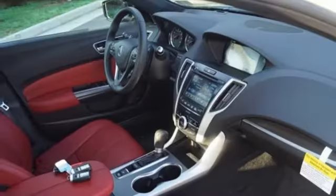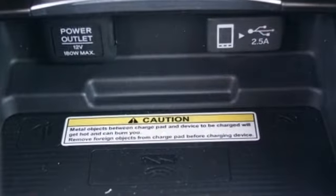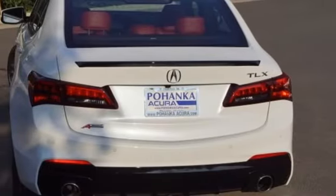Road and Track explains the TLX's suspension is a high point. It rides extraordinarily well with perfectly controlled body motions and isolated impacts, and it remains mercifully out of its bump stops in all but the worst bumps.